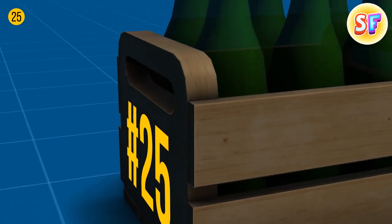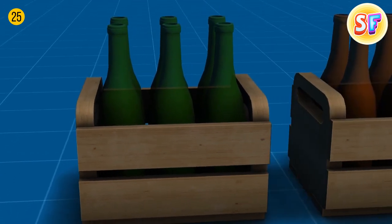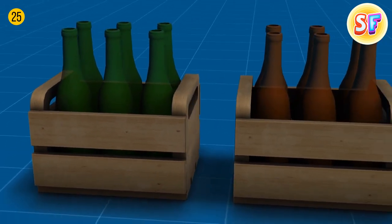All bottles used to be of the same green color once, but it turns out brown ones are way better at blocking UV light.